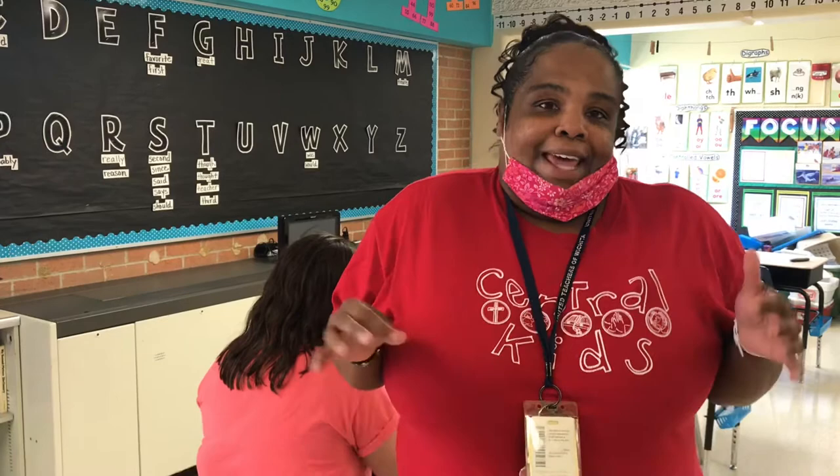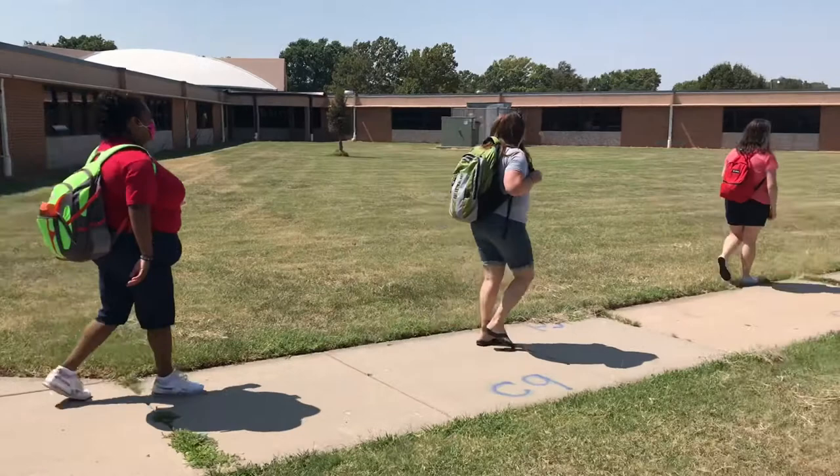They will get in line like they did at the beginning of the day, and when their parents arrive they will wait to be dismissed by their teacher and then go to them. We can't wait to see you September 8th!